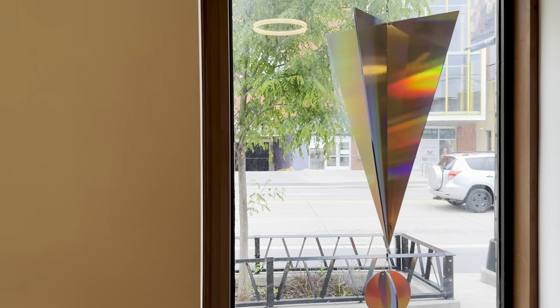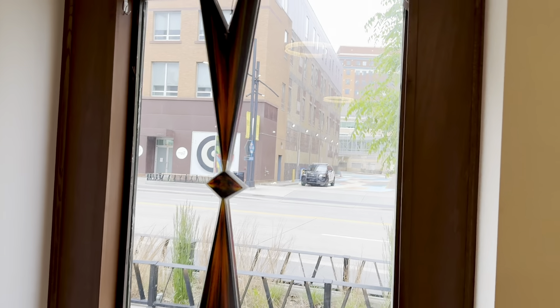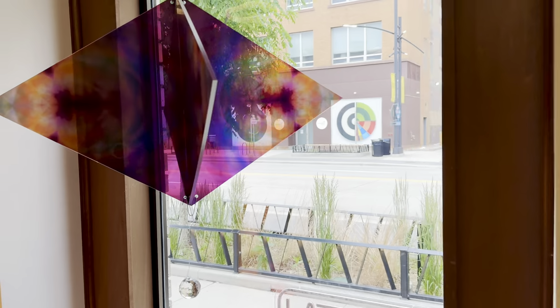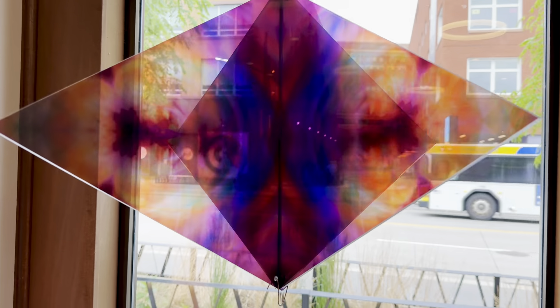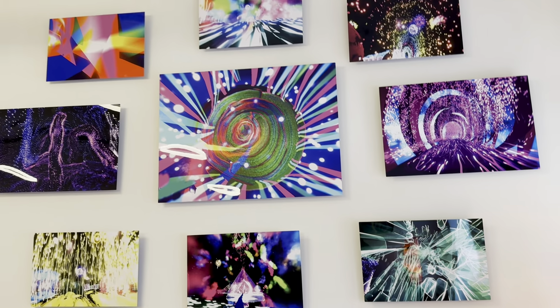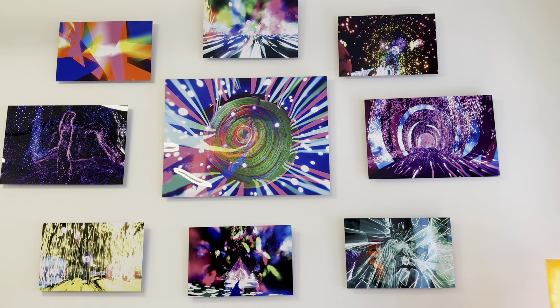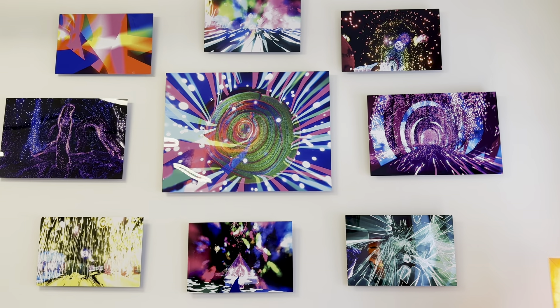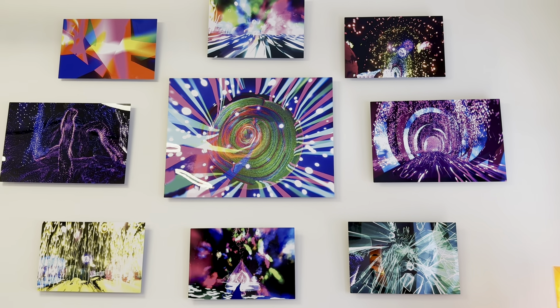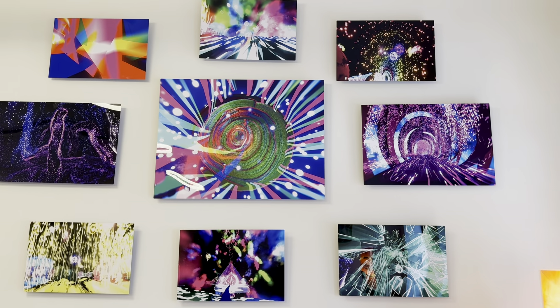It's the quiet before the opening. Ironically, these images are all from VR. I find it fascinating that you can create 3D artworks, but you actually have 2D representations.